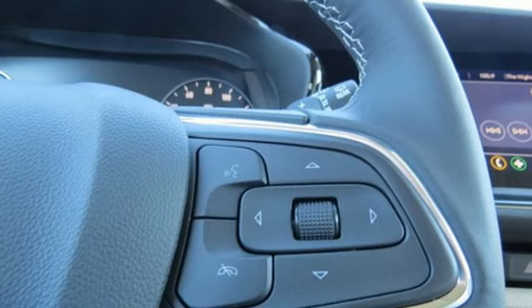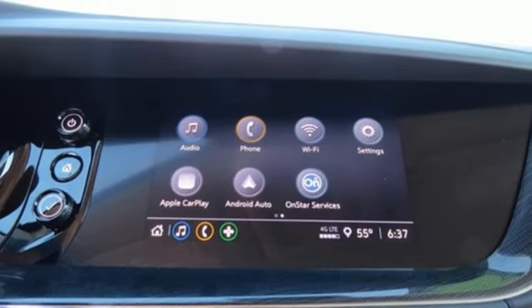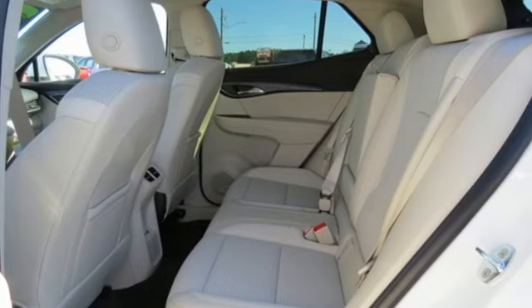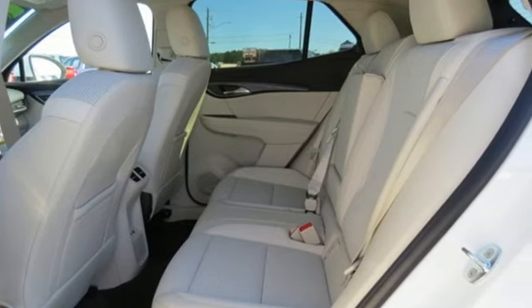Wi-Fi hotspot. AM-FM satellite radio. Aluminum wheels. Doors and push-button start proximity key. And LED low and high beam headlights.